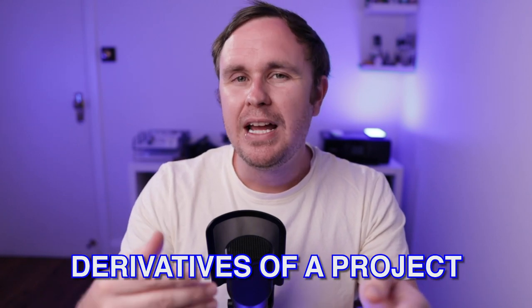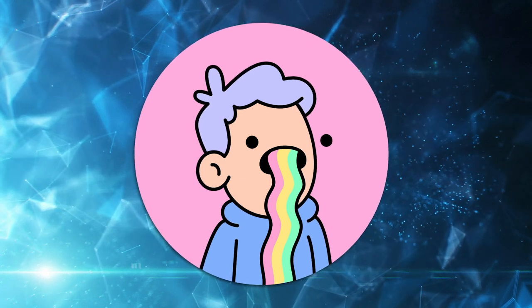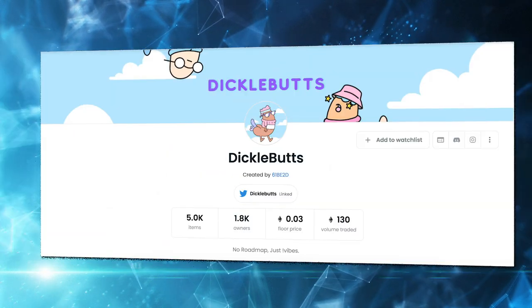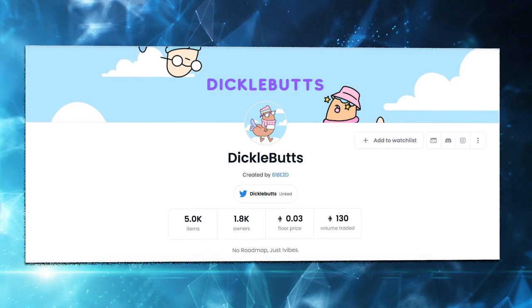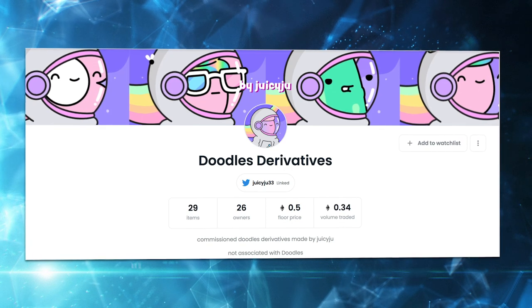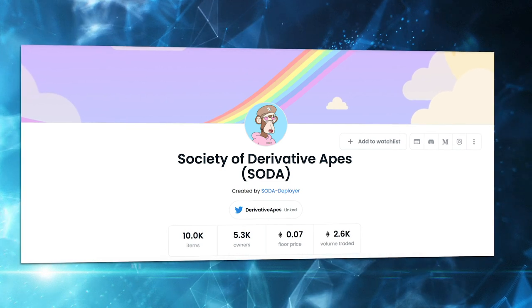A project becomes a blue chip when derivatives start to be made of it. A recent example is Doodles — after it ran up and had been out for a while, we started to see lots of projects using that similar color palette and artistic style. You could instantly tell they were copying the Doodles art style. At that point, Doodles crossed the threshold from being a good NFT project into a blue chip, because those derivative projects were riding the hype of Doodles to sell out.